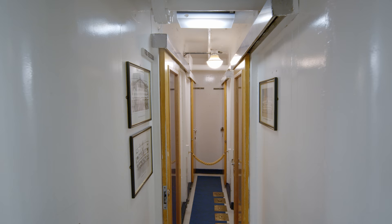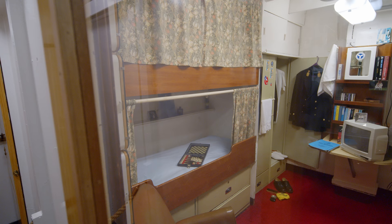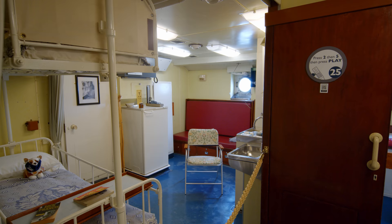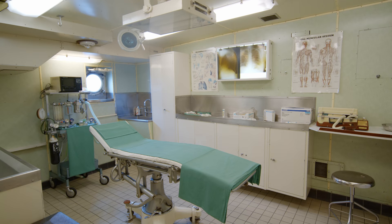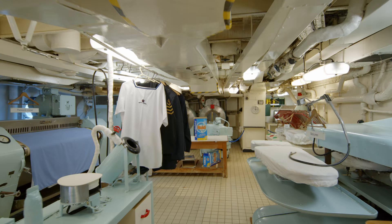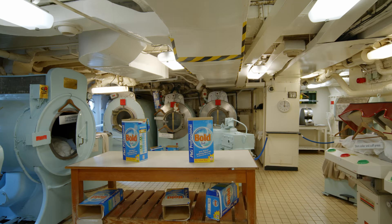Crew quarters varied depending on the hierarchy of the officers — the higher up you were, the nicer and more spacious your crew cabins were. The ship had its own mail room and just next door was the hospital, which included a consulting room, a hospital ward and an operating theatre. The ship's doctor only took care of the officers and crew; a royal physician would look after the royals. The ship had a huge laundry on board, which was something very unique, though temperatures in here could get up to 120 degrees Fahrenheit. That must have been very hard work.